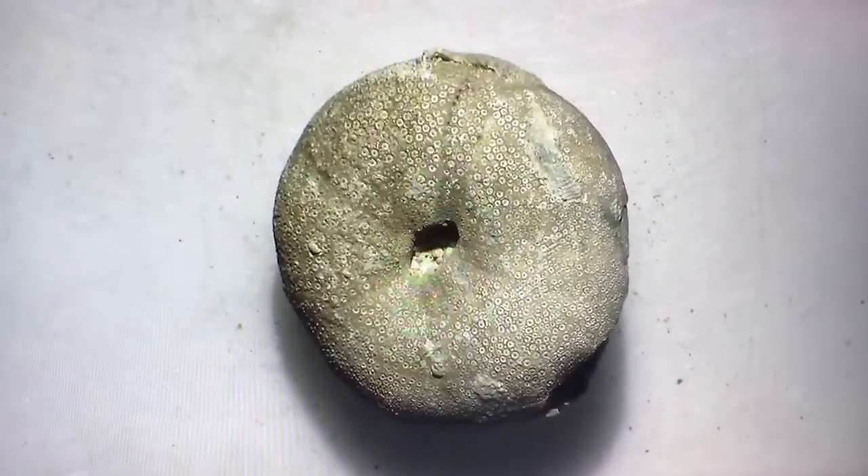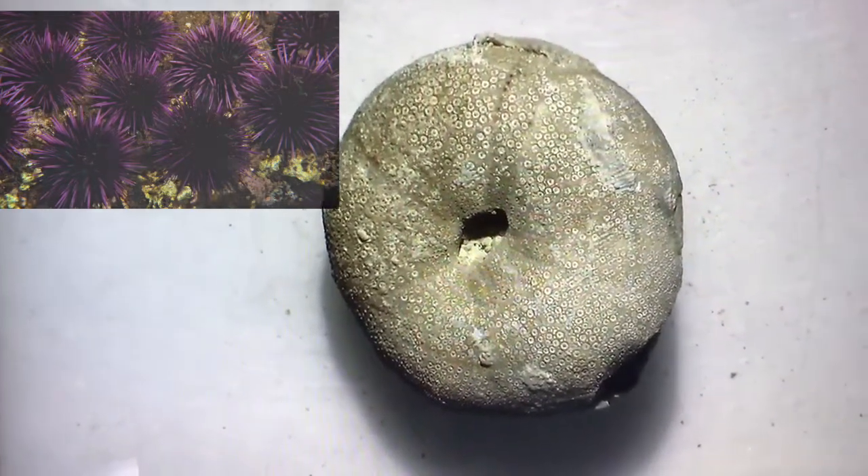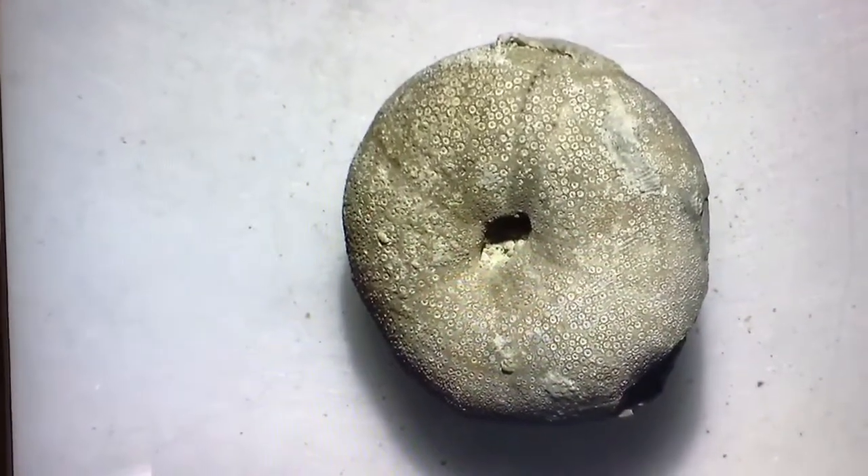This Cretaceous fossil is an echinoid, or more commonly known as a sea urchin. This fossil shows that once the animal dies and the spines all fall out, this dome exoskeleton is all that's left.